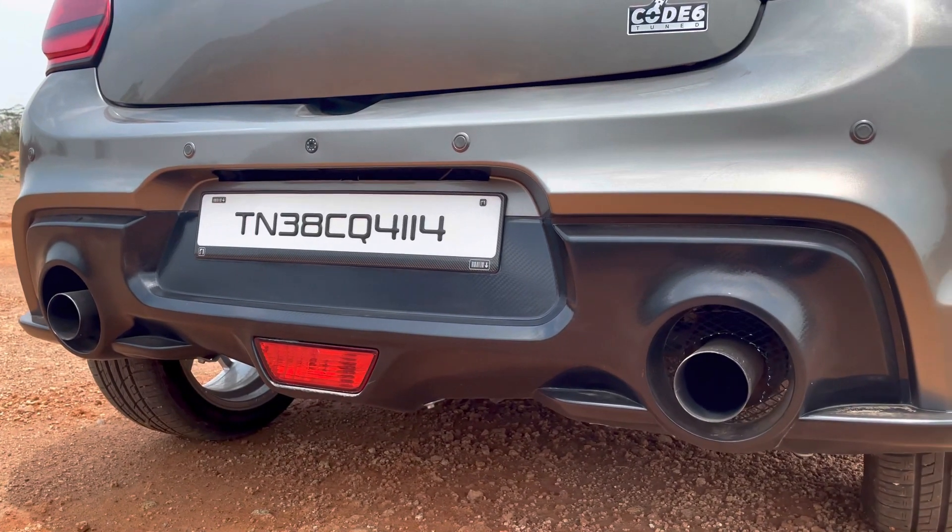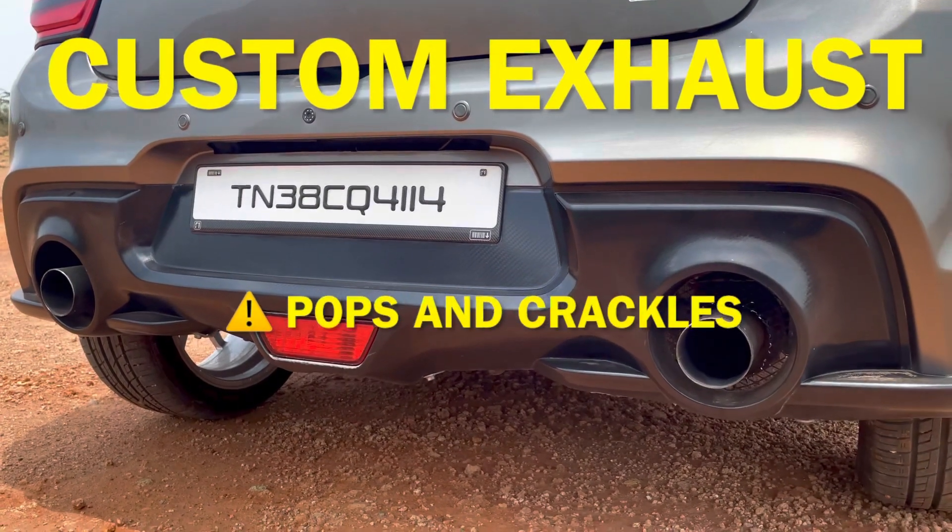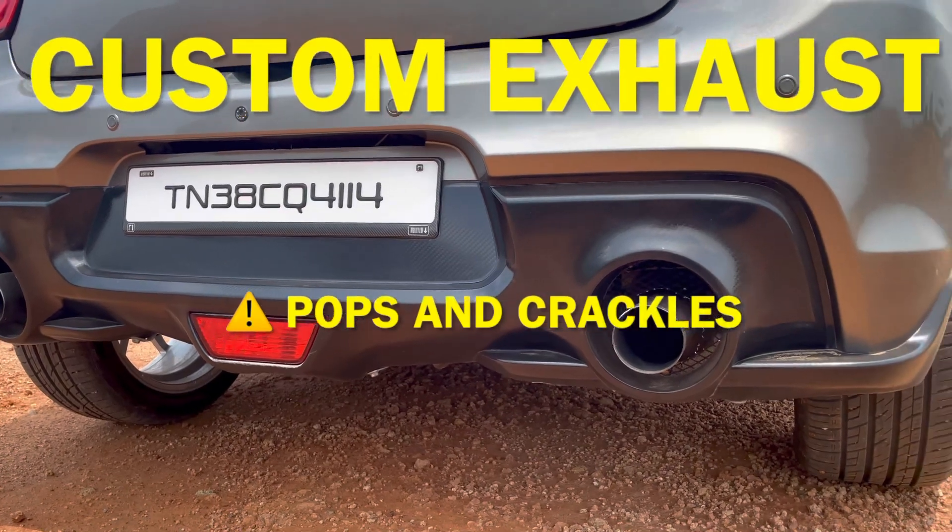If you look at the exhaust note, we can see the exhaust note in the car. Let's start the engine.